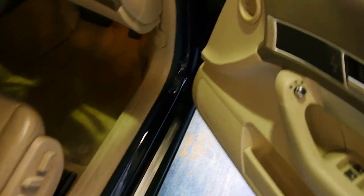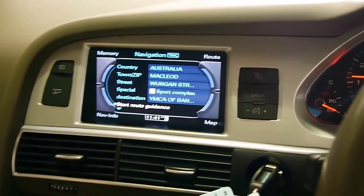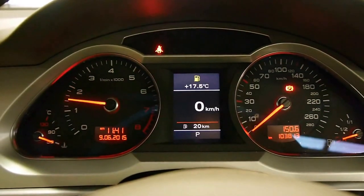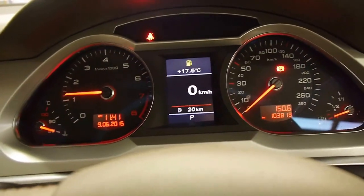I'll just hop in and start it up for you. So she's very quiet — sorry about that, the radio was on. She revs freely, sounds fantastic. You've got the performance and you've got the fuel economy.